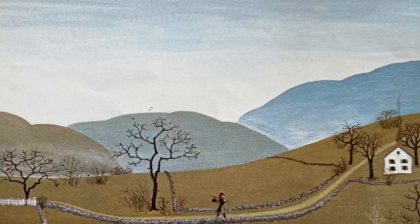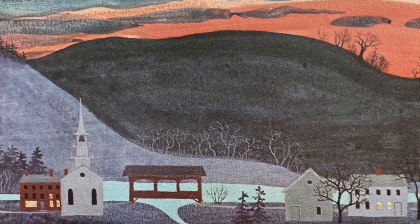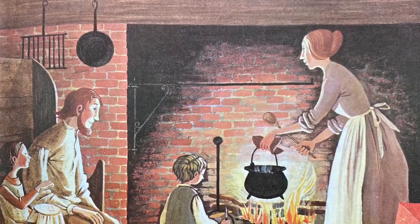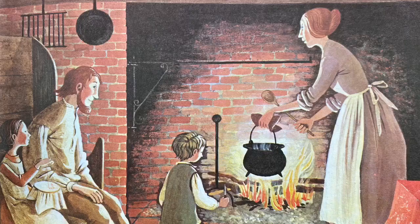Past farms and villages, over hills, through valleys, by streams, until he came to his farm. And his son, his daughter, and his wife were waiting for him. His daughter took her needle and began stitching, and his son took his Barlow knife and began whittling, and they cooked dinner in their new kettle.